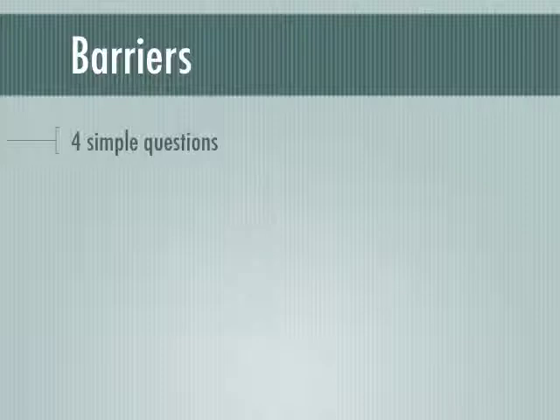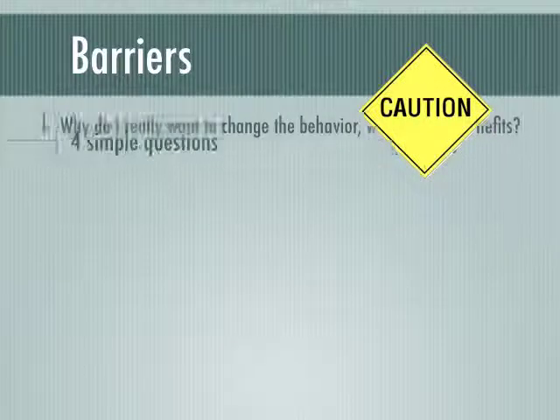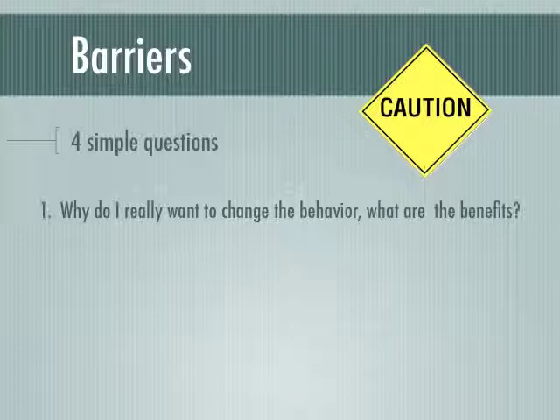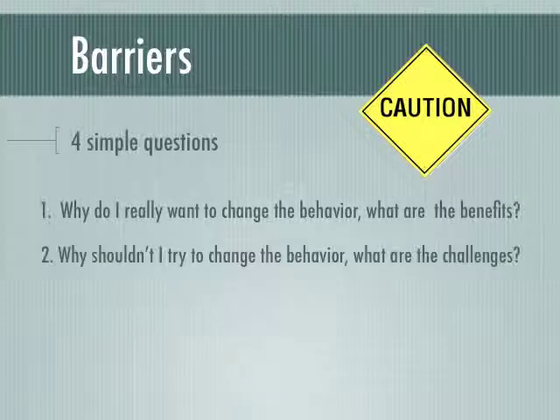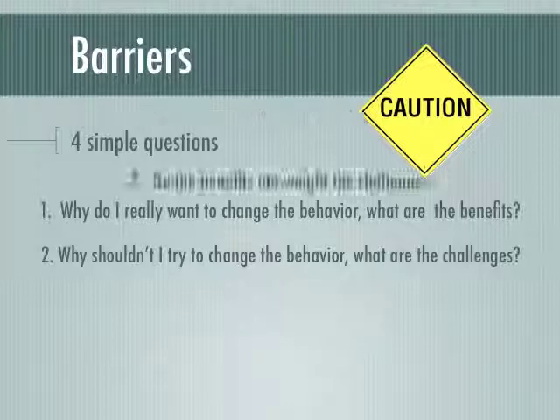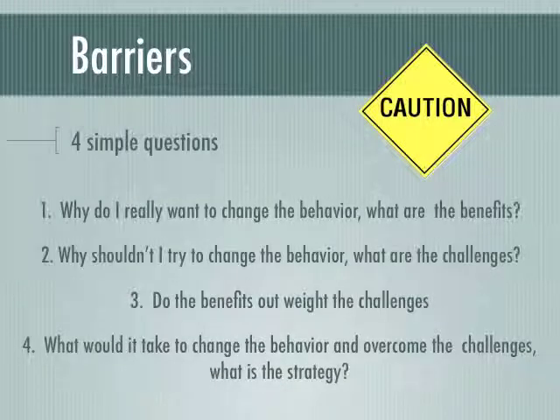When considering barriers that currently prevent you from engaging in physical activity or exercising on a regular basis, consider these four questions. 1. Why do I really want to change the behavior, and what are the benefits? 2. Why shouldn't I try to change the behavior — what are the challenges? 3. Do the benefits outweigh the challenges? 4. What would it take to change the behavior and overcome the challenges? What is the strategy? To make a behavior change, the benefits must outweigh the challenges, and a realistic strategy must be in place to meet and overcome the challenges.